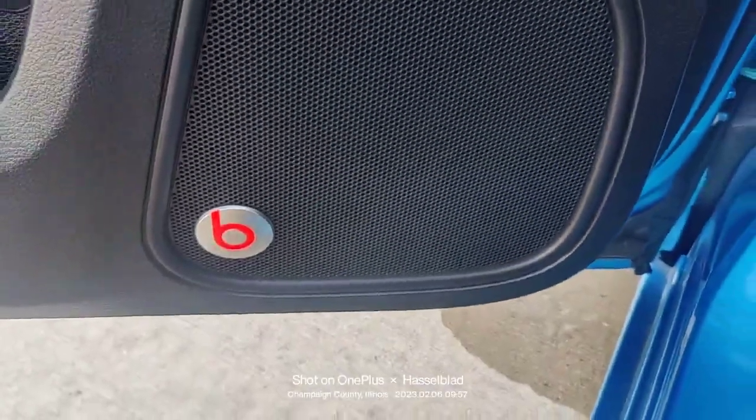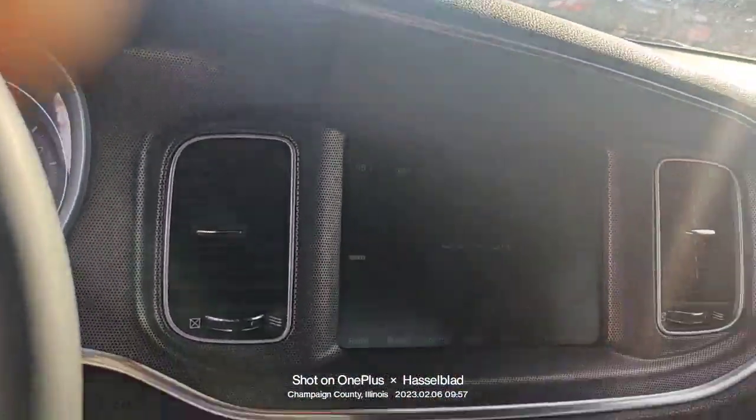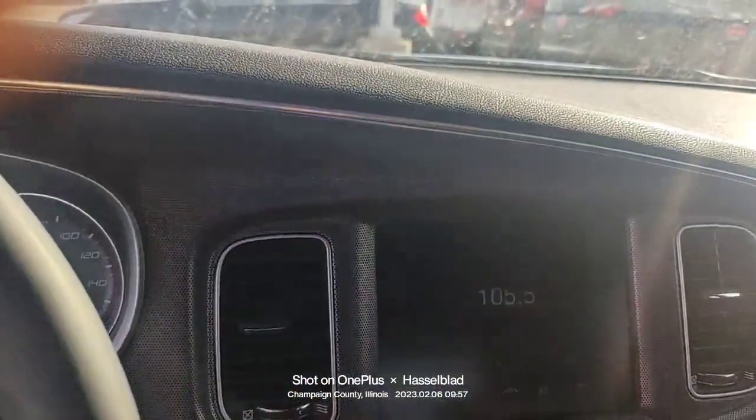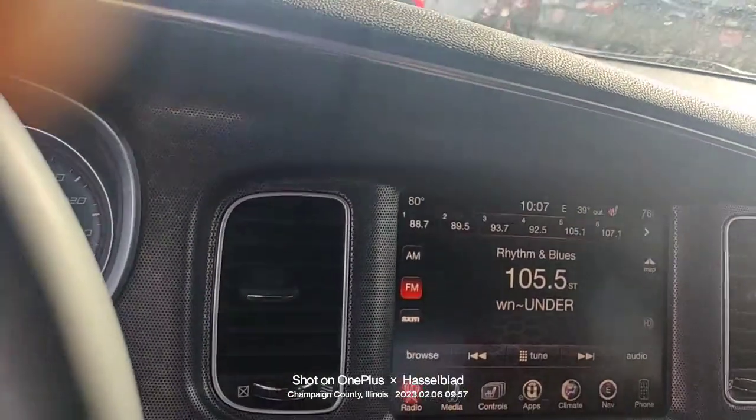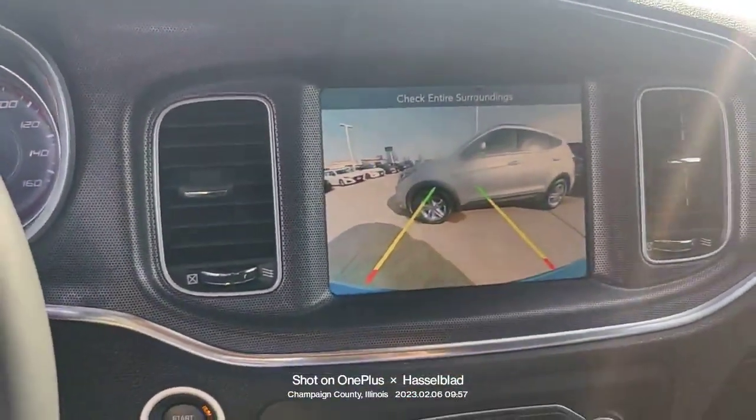You have the Beats audio on the stereo. You also have a ginormous backup camera. I'm going to turn it on. There we go — now you can see that. Look at how big that is. It's fantastic.